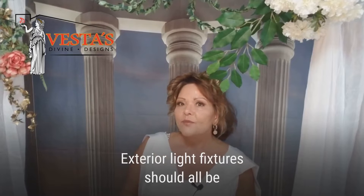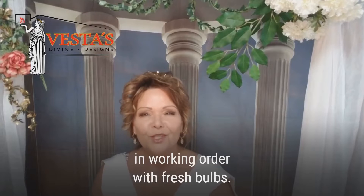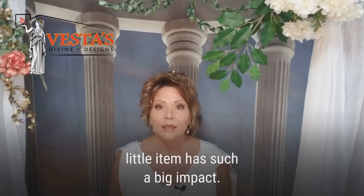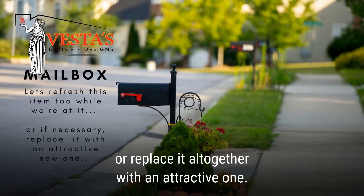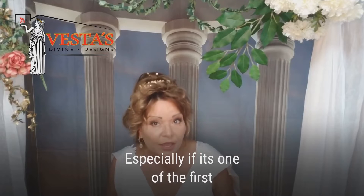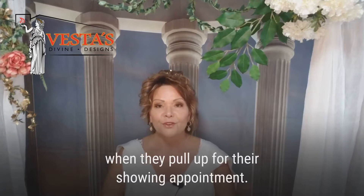Your exterior light fixtures should all be clean and in working order with fresh bulbs. How's your mailbox looking? It always amazes me how this one little item has such a big impact. If yours is tired, freshen it up with a little paint — or just replace it altogether with an attractive new one, especially if it's one of the first things potential buyers are going to see when they pull up for their showing appointment.